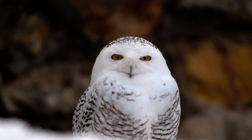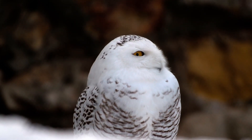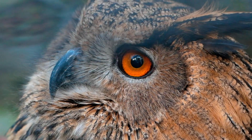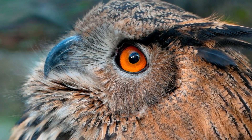Not all owls hoot. Barn owls make hissing sounds. The eastern screech owl whinnies like a horse, and saw-whet owls sound like, well, an old whetstone sharpening a saw — hence the name.